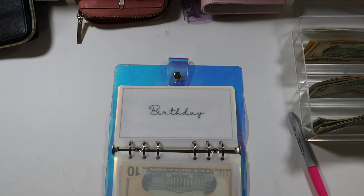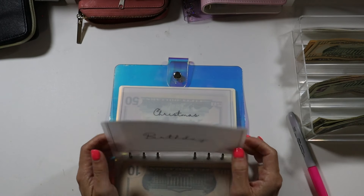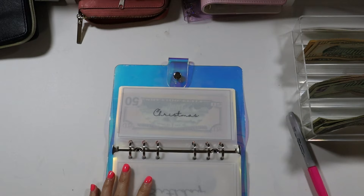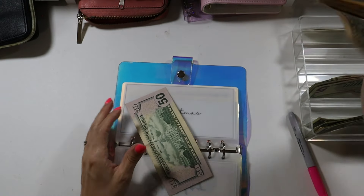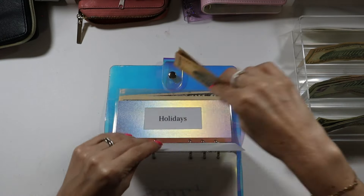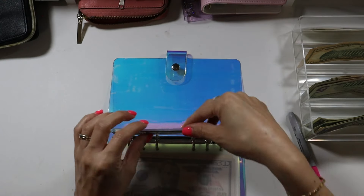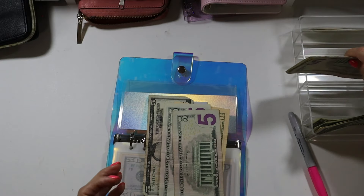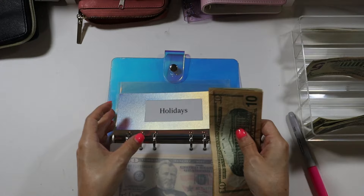Birthdays — I did not budget anything for birthdays this month. Honestly it has been everyone's birthday in April and I'm just taking a break from birthdays. I'm going to start next month. Christmas is going to be getting $50 — $10, $20, $30, $40, $50 — so now I have $100 because I had $50 bills. Next is holiday, which is going to be getting $20, bringing it to $35.